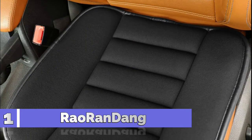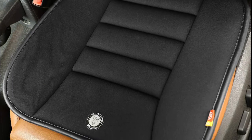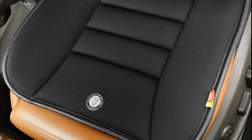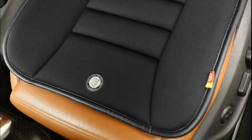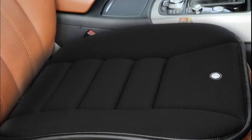Number 1: Rao Randang. If you drive for long durations, sitting-related aches and problems can cause you a lot of discomfort. The Rao Randang Car Seat Cushion is designed for people who sit or drive long hours. It helps prevent sitting-related aches and numbness.